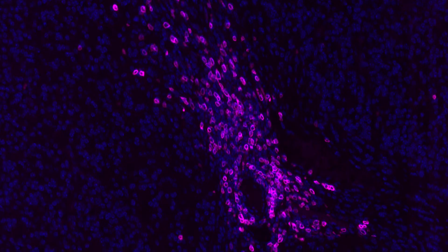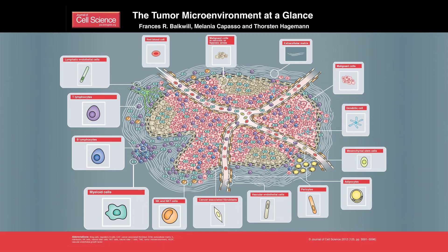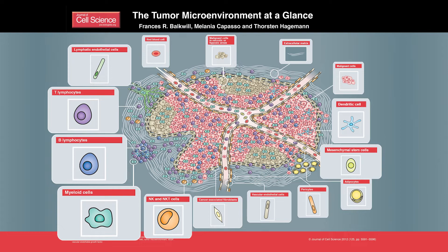Recent studies have shown first-line immune therapy regimens focused on improving T-cell function to have limited efficacy in progressive and malignant brain tumors. One of the reasons being that tumors exist in a complex ecosystem called the tumor microenvironment, comprised of local cell populations as well as recruited immune cells.